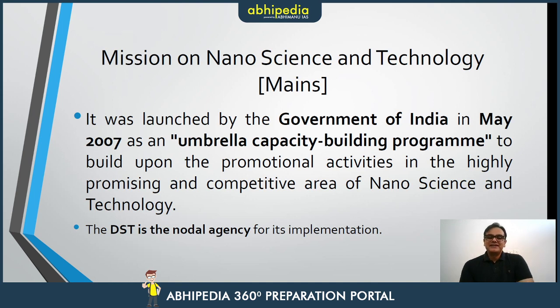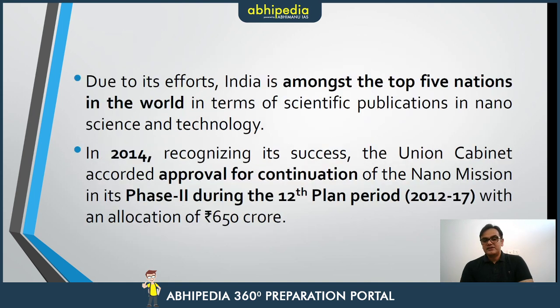The important part for mains is the Mission on Nanoscience and Technology. This was launched by the Government of India in May 2007 as an umbrella capacity-building program to promote highly promising and competitive areas of nanoscience and technology. The nodal agency is the Department of Science and Technology. India is now among the top five countries in terms of scientific publications in nanoscience and technology.